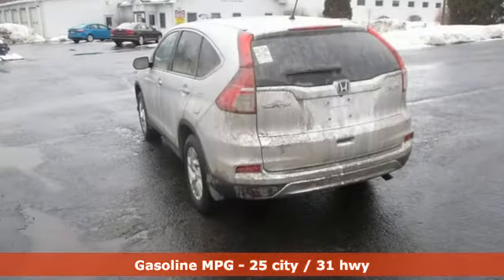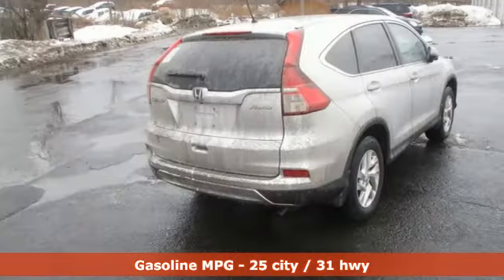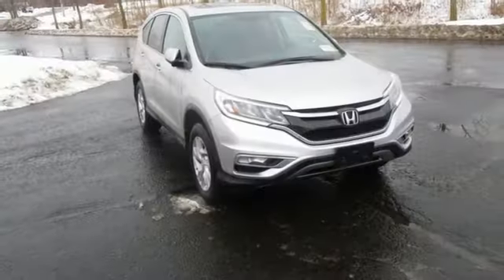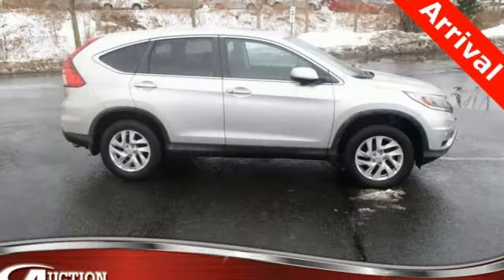And get ready for an impressive combination of features: streaming audio, doors and push-button start proximity key, front heated bucket seats, wireless phone connectivity, air conditioning, and continuously variable automatic transmission.